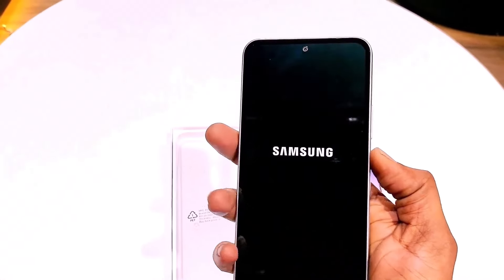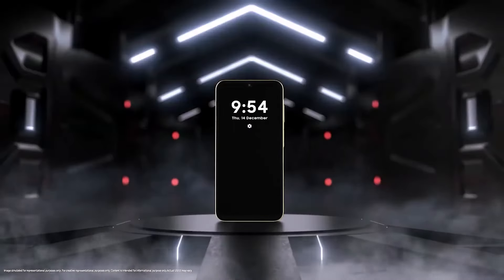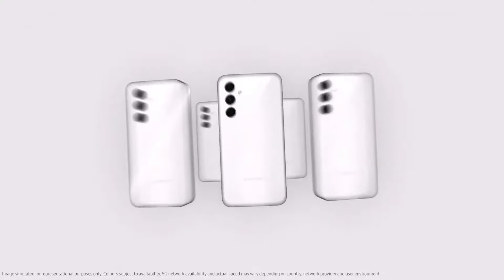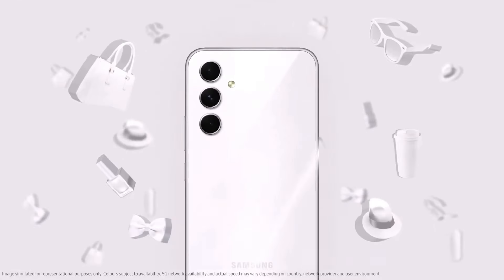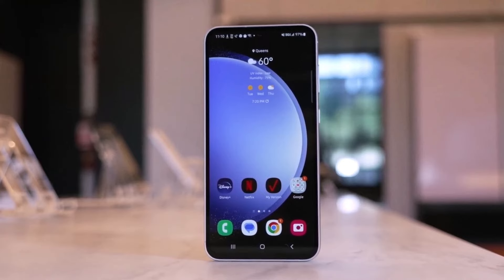So there you have it — the first look at the Galaxy A36. With its Android 15 operating system, efficient 4nm chipset, and potential display and camera upgrades, it's shaping up to be a strong contender in Samsung's mid-range lineup for next year.